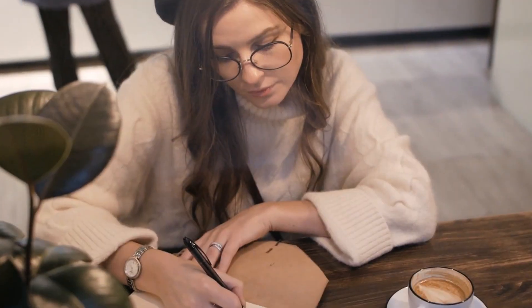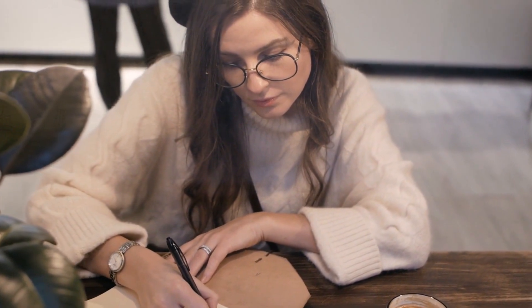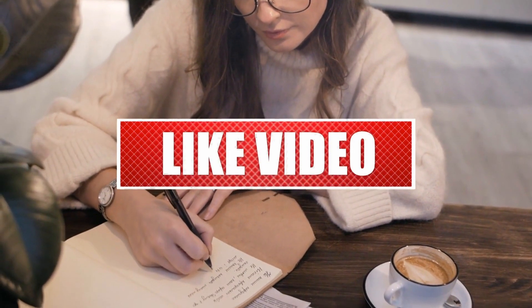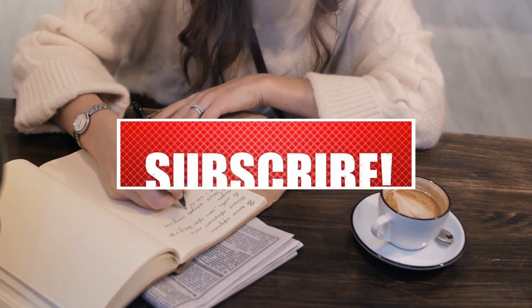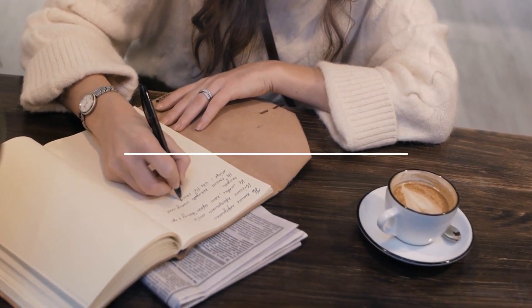Thanks for watching. If you enjoyed these scenes and want to see the full text, be sure to check out the description below. We'd love to hear from you, so leave a comment with your suggestions for other scenes you'd like to see us cover. Don't forget to share and subscribe to our channel for more writing inspiration. Thanks again for watching, and we'll see you in our next video.